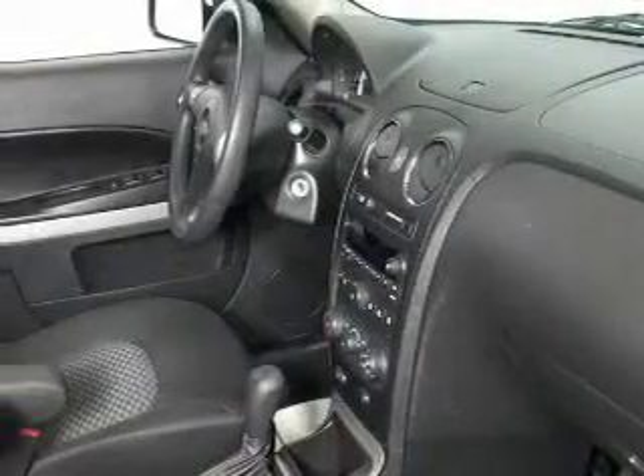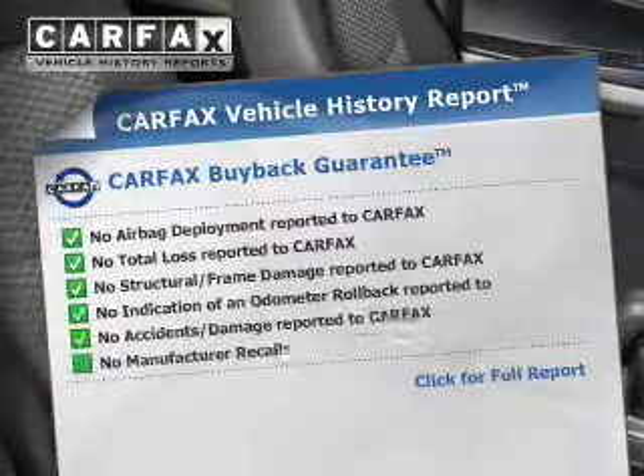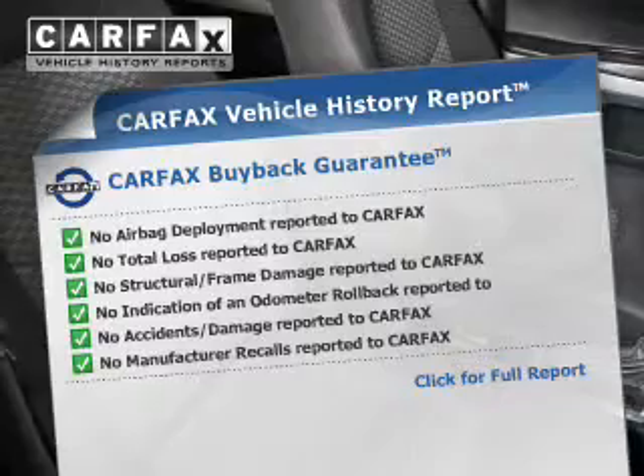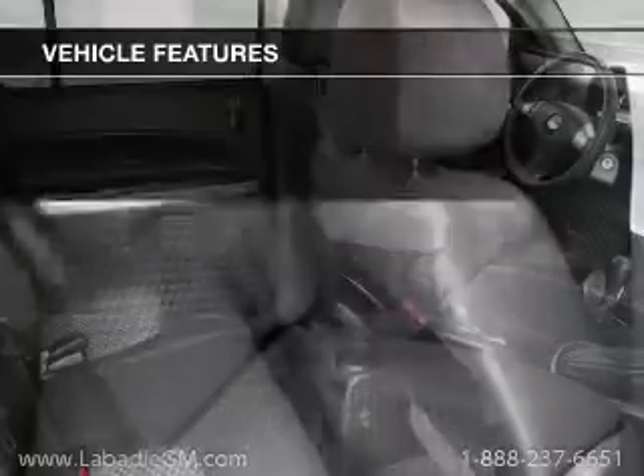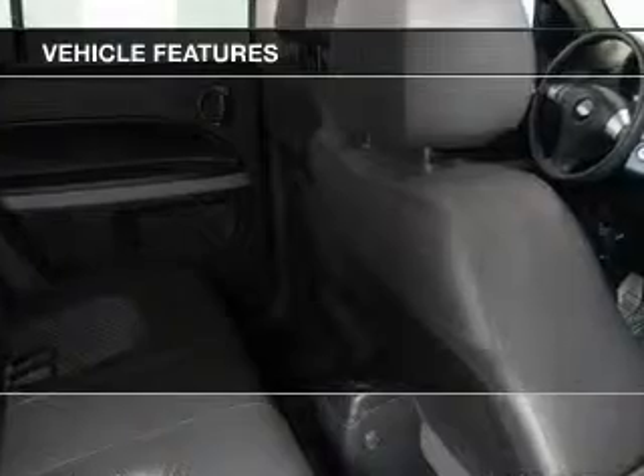The anti-lock braking system will keep you safe on the road. Know the history on this ride and greatly reduce your buying risk with the included Carfax Vehicle History Report. With these notable features, you won't want to miss out on the opportunity to own this amazing ride.